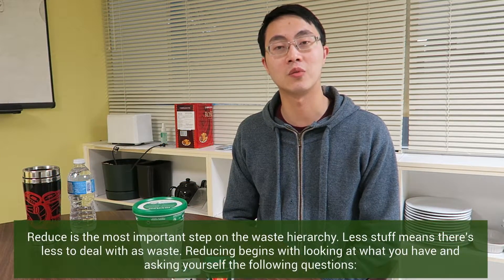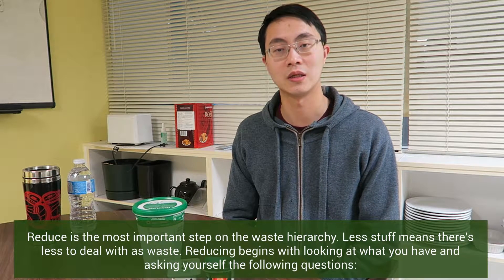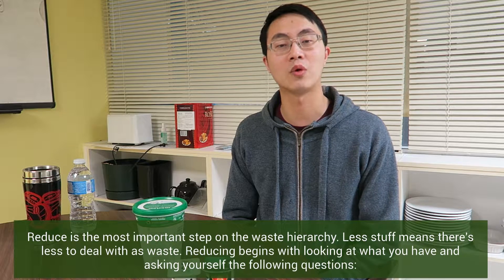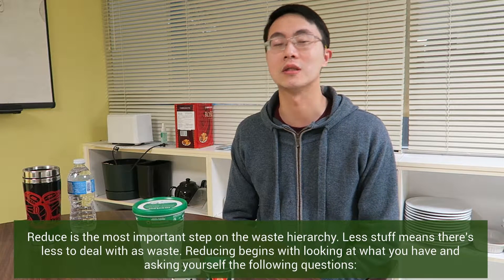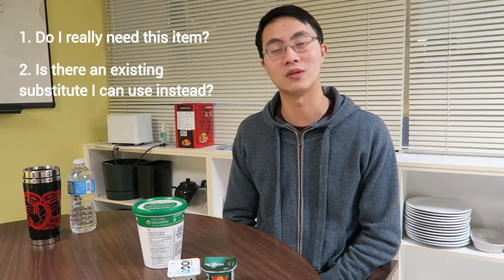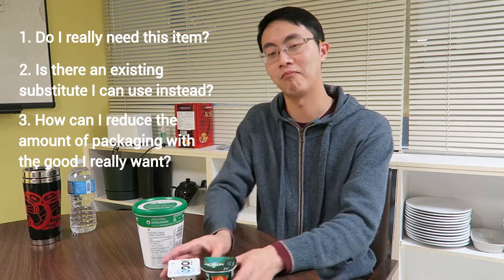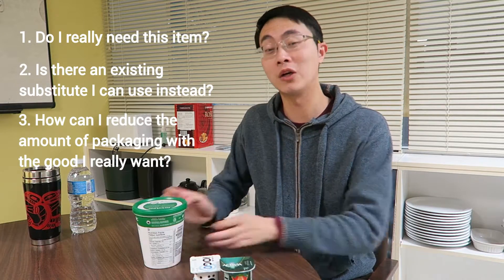Reduce is the most important step on the waste hierarchy. Less stuff means less to deal with as waste. Reducing begins with looking at what you have and asking yourself: Do I really need this item? Is there an existing substitute I can use instead? How can I reduce the amount of packaging with the good I really want?